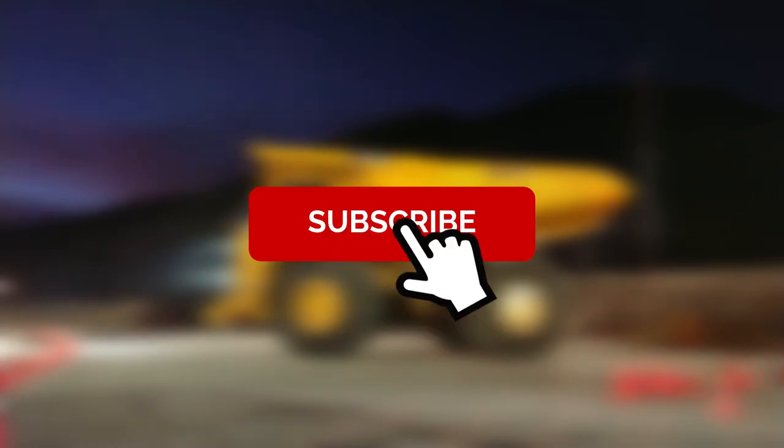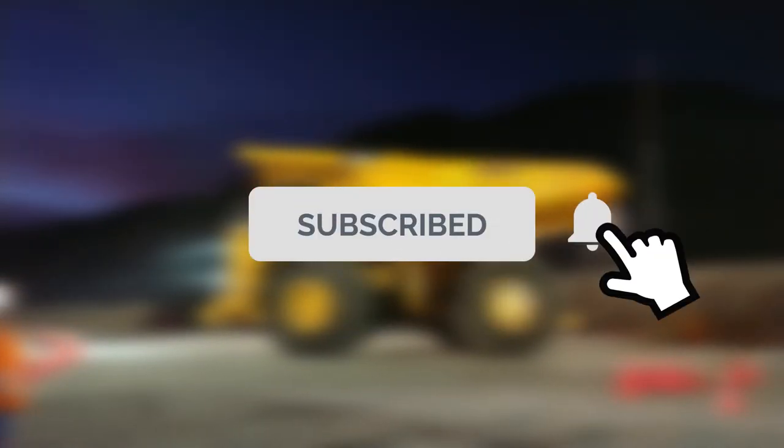Don't forget to give this video a thumbs up and hit the subscribe button and bell icon down below if you want to make sure you never miss out on important new information like this. I'll see you next time. Bye.